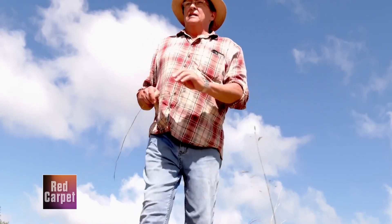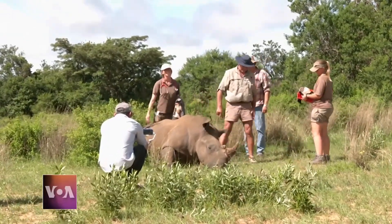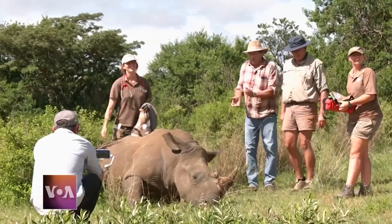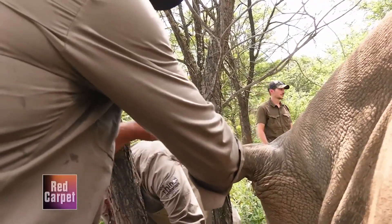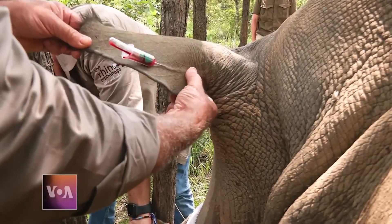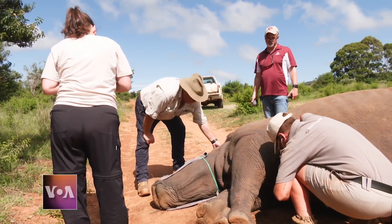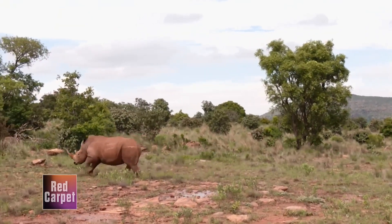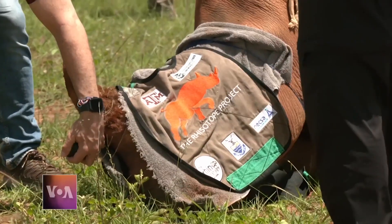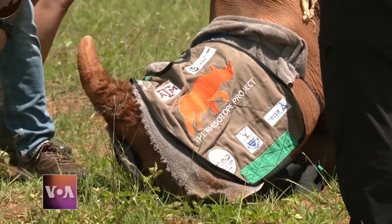For van Deventer, the rhino poaching situation is dire, so he's eager for the project results. Scientists hope blood tests will confirm that the animals are still healthy. Test results are expected in about two months, and if funding permits, the technology could be offered to rhino owners by the end of this year. Marise de Klerk, VOA News, Waterberg, South Africa.